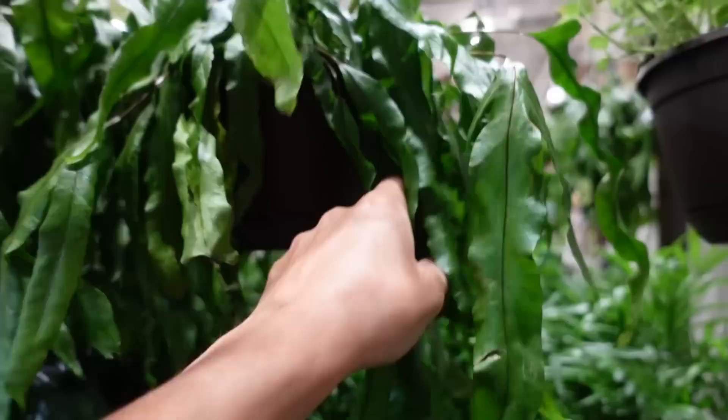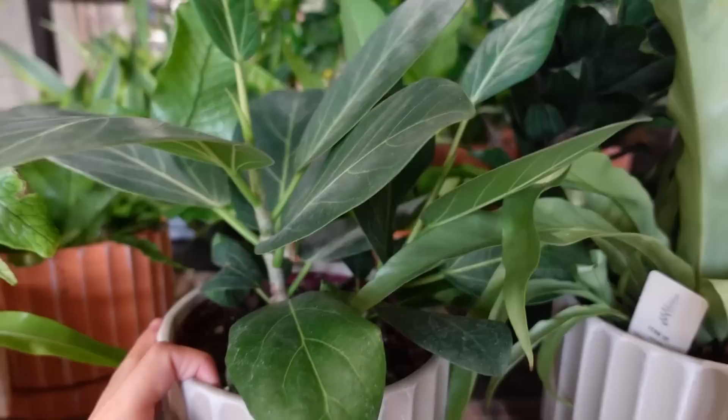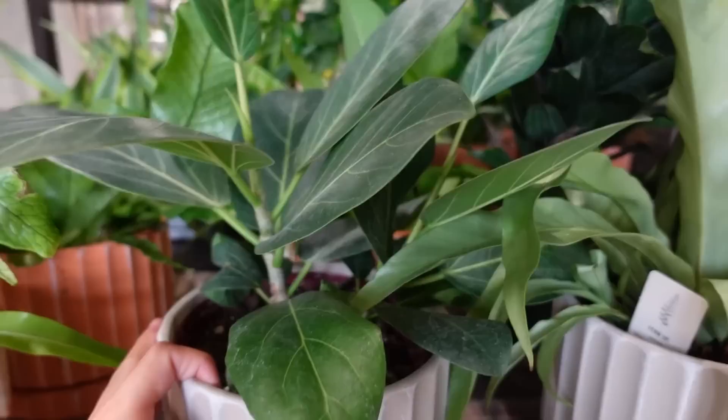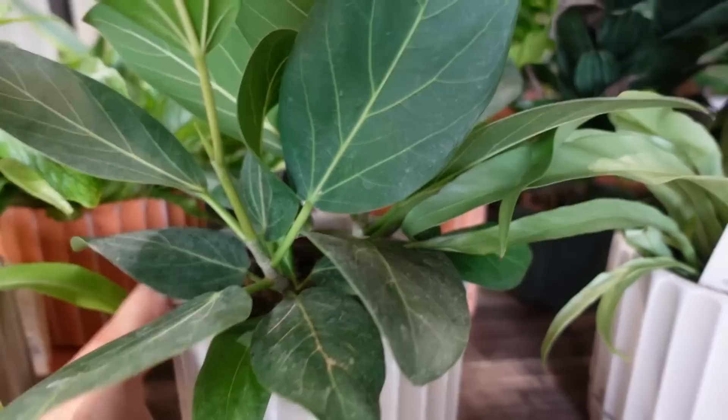Oh my gosh, this would be so pretty if it wasn't like that. Thirsty. Honestly, not too shabby. Oh wow — okay, this is probably the best plant here I think. It's a Ficus Audrey. There are two in there. The doors behind me are really loud, but it's in a cute pot. That's a really good plant.